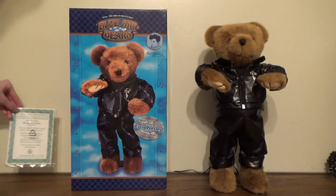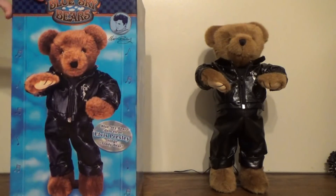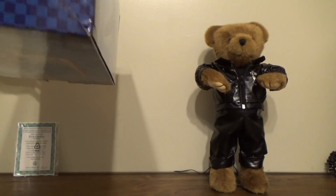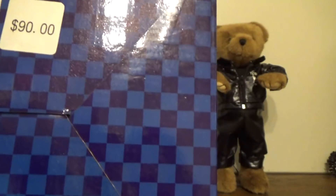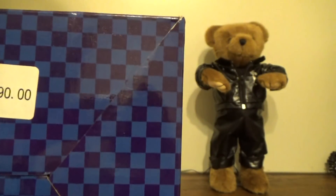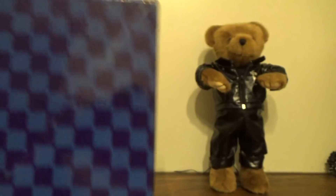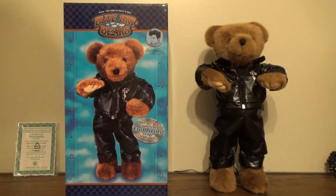You will not believe what this thing actually sold for. Before I get into the box, I'll read you the tag. Some were sold at Spencer's and other various locations — they had gift shops and stuff like that as well. This sold for $90 guys — 90 bucks. I can't believe it was that expensive.